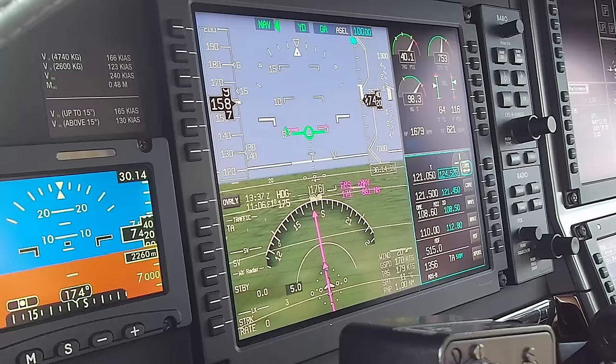Marco Island traffic, Pilatus 921 November Golf, 7 miles to the northeast, inbound landing runway 35, Marco. Altimeters are set. Ice protection is as we need it. Inertial separator is open. Fuel quantity looks good and balanced. Landing gear will get in the pattern. Taxi and landing lights and flaps will also get in the pattern. Actually, we will go ahead and go approach flaps at this time - we're below 165. Marco Island traffic, Pilatus 921 November Golf, turning right downwind, runway 35, Marco Island.